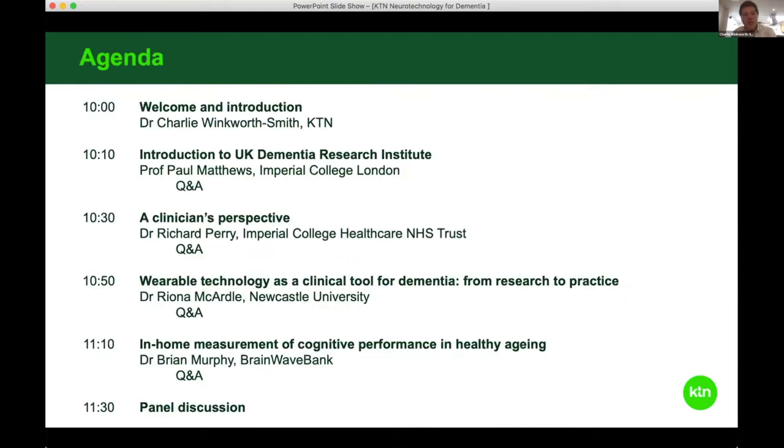I'll just run through the agenda. I'm going to give a very brief introduction. We'll then hear from Professor Paul Matthews who's going to give us an introduction to the UK Dementia Research Institute. We'll then hear a clinician's perspective from Dr Richard Perry. Dr Riona McArdle will be discussing wearable technology as a clinical tool for dementia and then we'll hear from Dr Brian Murphy about in-home measurement of cognitive performance in healthy ageing. There are Q&A sessions after each presentation and then we'll be finishing with a panel discussion.